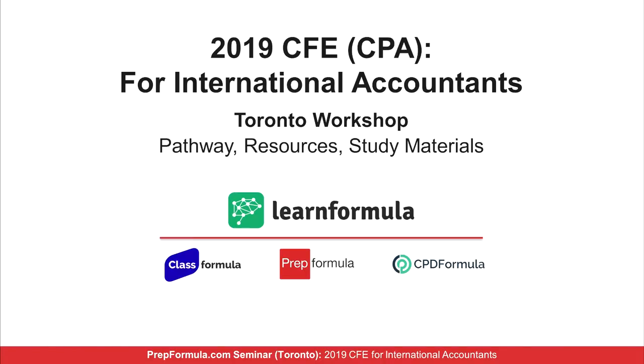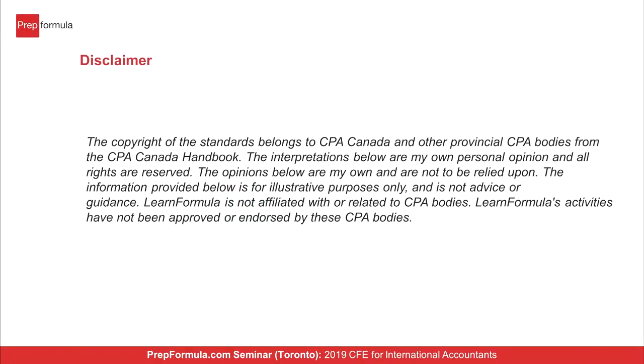Welcome everyone. This is a presentation by LearnFormula on helping international students prepare for the 2019 Capstone and CFE programs. This is a special webinar for international ICAP or ICAI or other students who will be attempting either the Capstone/CFE route or getting an exemption and going into the CFE route. This presentation is not affiliated with any CPA body or approved by them.